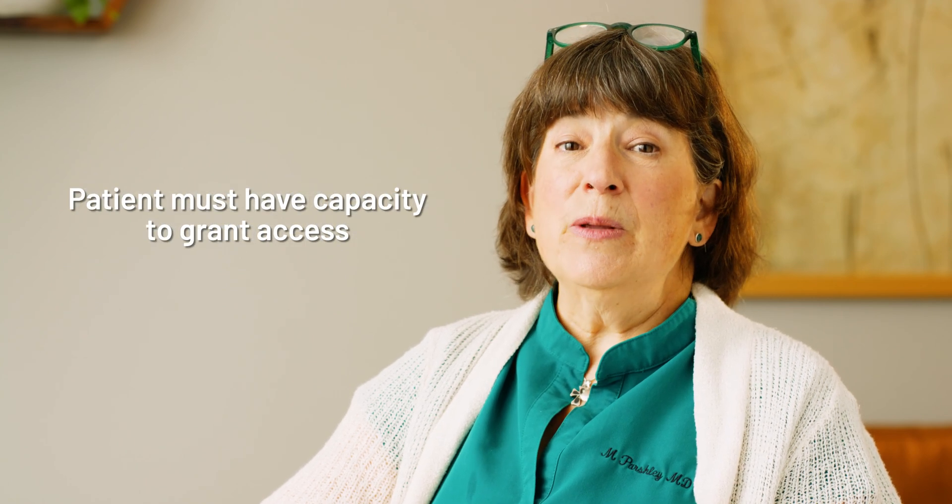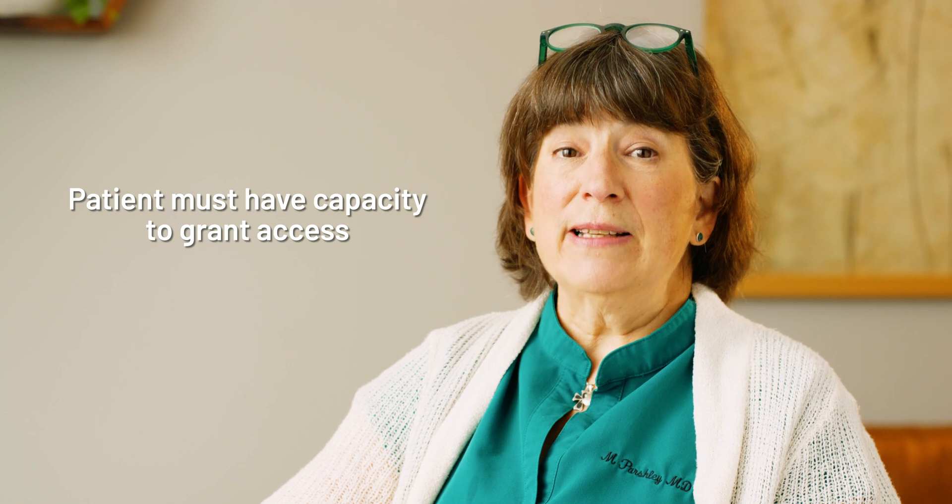I also encourage my patients who are 65 and over to share access with someone they trust to help manage their care if needed. This workflow to share access is intended for situations when both the patient and their trusted care partner, or proxy, have Providence MyChart, and when the patient has capacity to grant access.